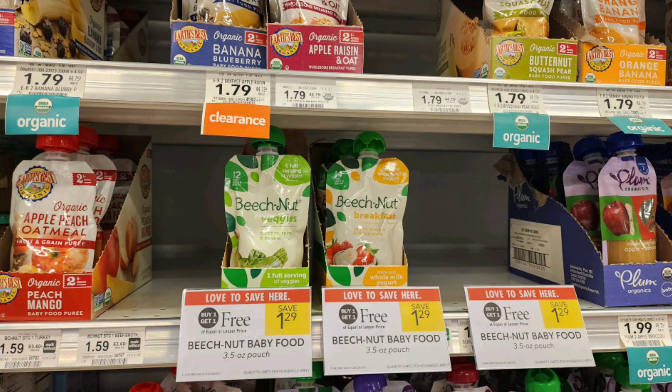The next deal is on these Beech-Nut pouches, buy one get one free, priced at $1.29. My store had a very minimal variety. We have an Ibotta offer for $1 back when you buy eight — that's any of the other flavors — which is going to bring our total to $0.52 per pouch. There's also $1 back when you buy four, but that's only a few select varieties and my store didn't carry them.